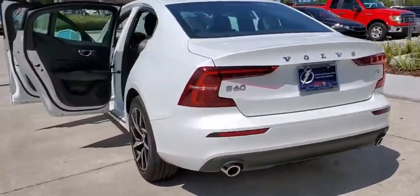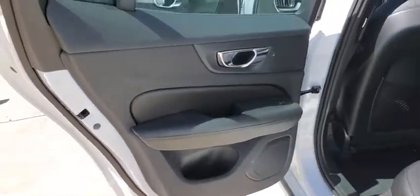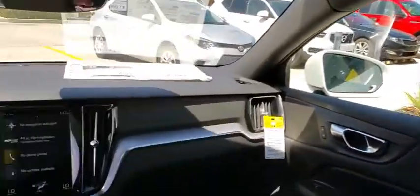Here are some of this vehicle's great options: backup camera, power passenger seat, remote engine start, traction control, stability control, lane departure warning, steering wheel audio controls, keyless entry, anti-lock braking system.